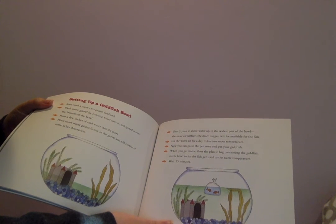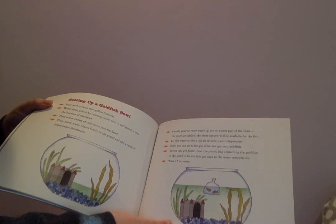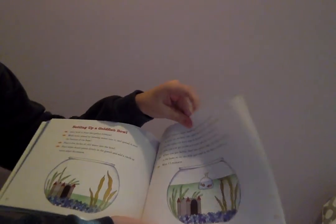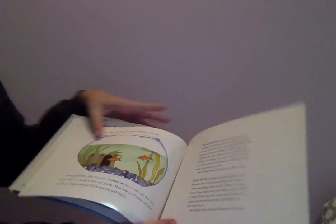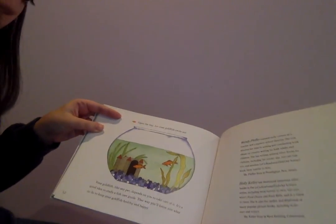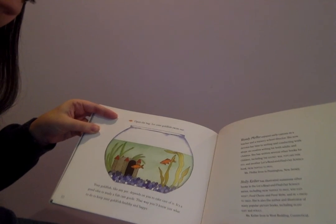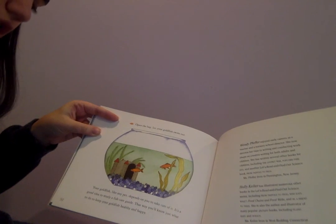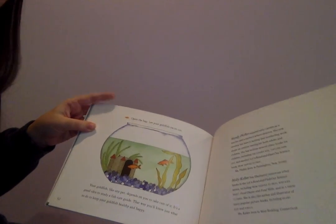Now you can go to the pet store and get your goldfish. When you get home, float the plastic bag containing the goldfish in the bowl to let the fish get used to the water temperature. Wait 15 minutes. Open the bag. Let your goldfish swim out. Your goldfish, like any pet, depends on you to take care of it. It's a good idea to study a fish care guide. That way you'll know just what to do to keep your goldfish healthy and happy.